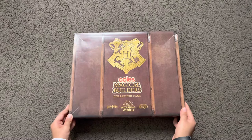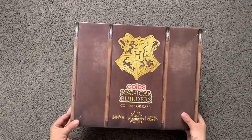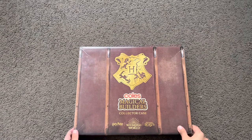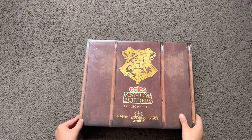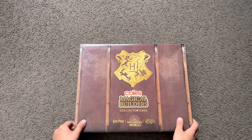Hi guys, today I'll be introducing you to the new Kohl's Magical Builders promotion. Kohl's is a supermarket, for those who don't know, and every thirty dollars you spend you get one of these. They're plastic-free and they're cool. You can also get a collector case to collect these. There are 34 to collect and one exclusive to Kohl's Express.